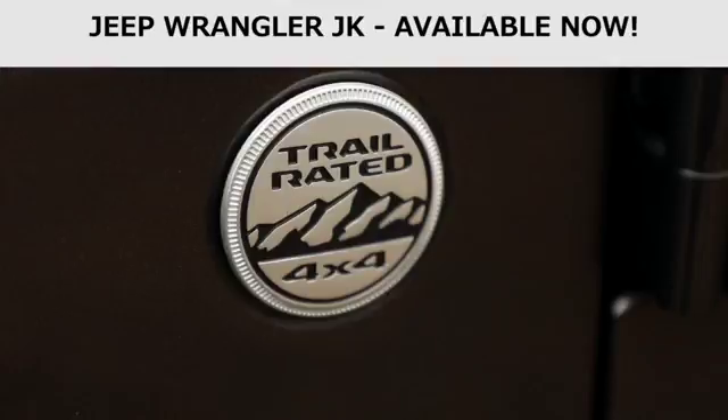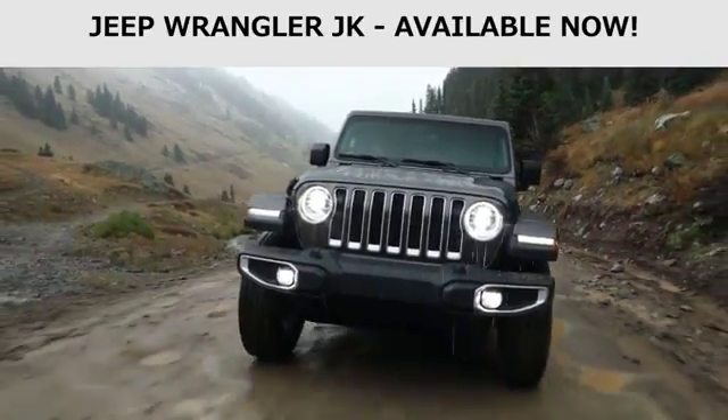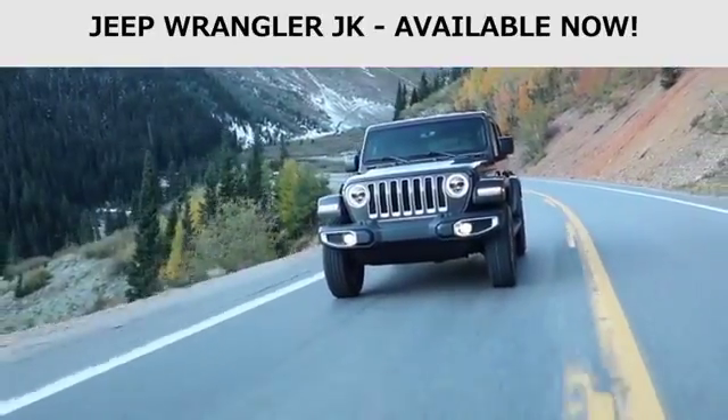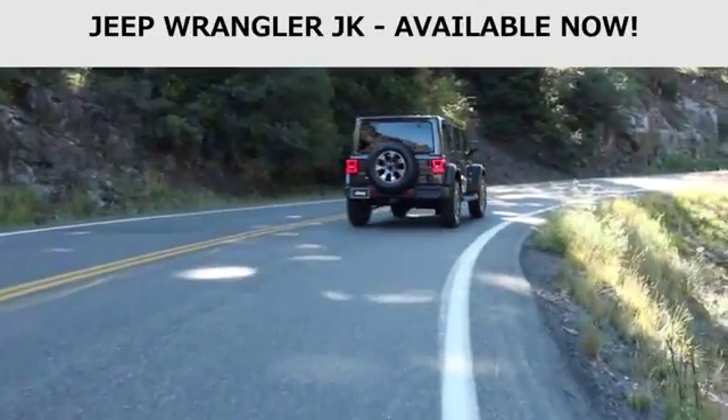Every Jeep Wrangler proudly wears the Trail Rated badge, which signifies its ability to perform in various off-road conditions. This means that you can rest easy knowing the Trail Rated Jeep Wrangler can effortlessly tackle difficult conditions and terrain as you embark on your next adventure.